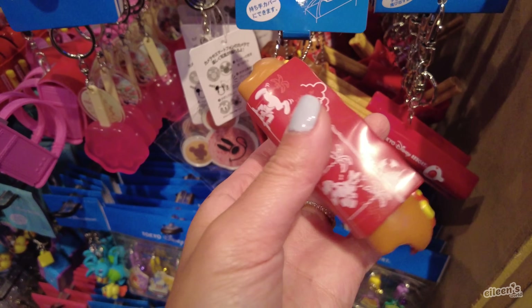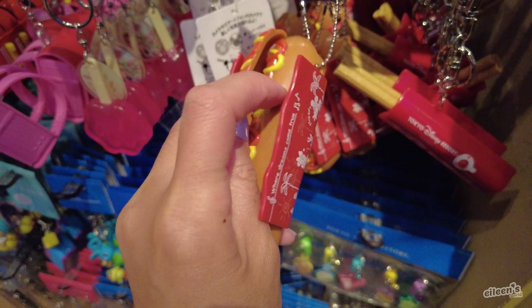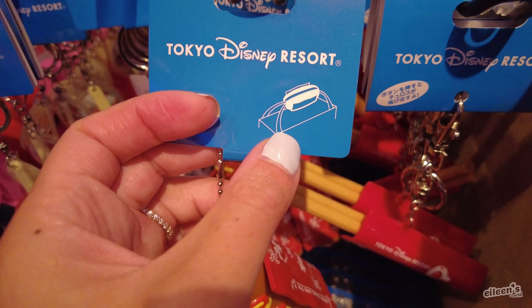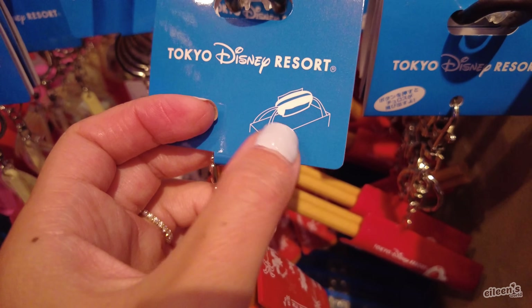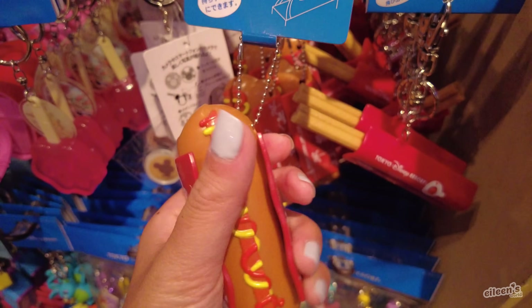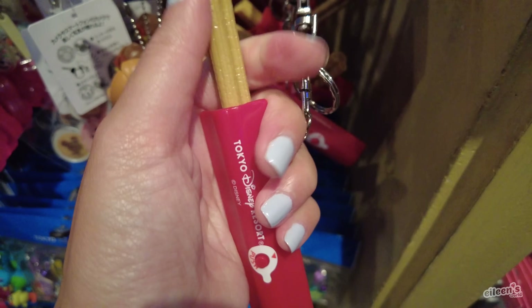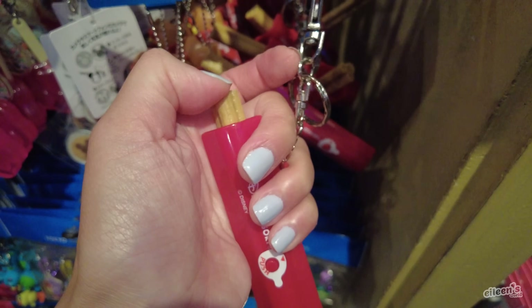Look at this — it's like a hot dog. It's a Disney Resort hot dog that splits open in the middle, and it's actually a handle carrier. You put your hand through the bag handle so you can hold it more comfortably. And look, there's a churro — the churro pops out!